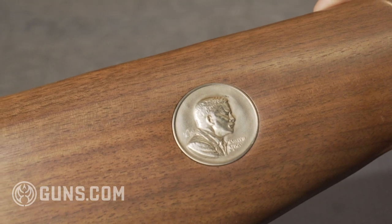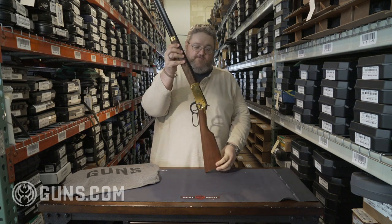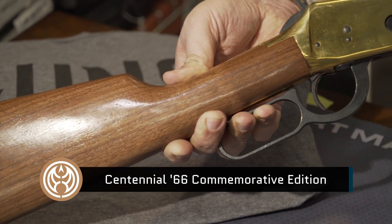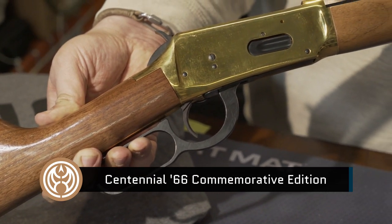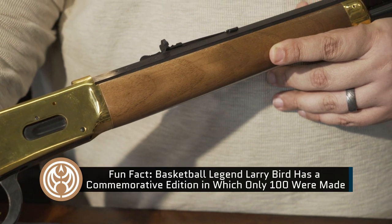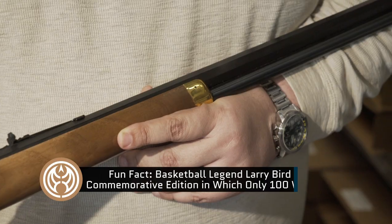This is our Centennial 66, came out in 1966 to celebrate 100 years of the Winchester Model 1866. It's a beautiful gun with an octagon barrel. This is one of the more common Winchester commemoratives, as over 100,000 of these were produced. Whereas on some of these runs, only 500 guns were made, or 10,000, or 20,000. This is a very popular gun — they produced more than 100,000 to meet demand. However, this is a good American-made 30-30.